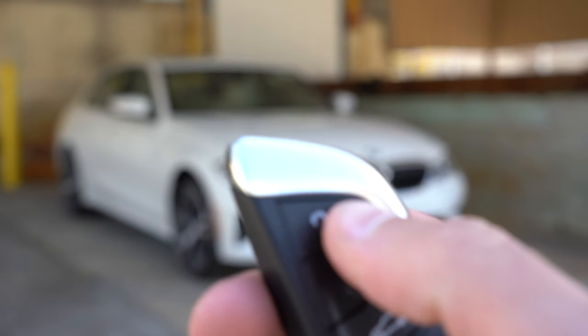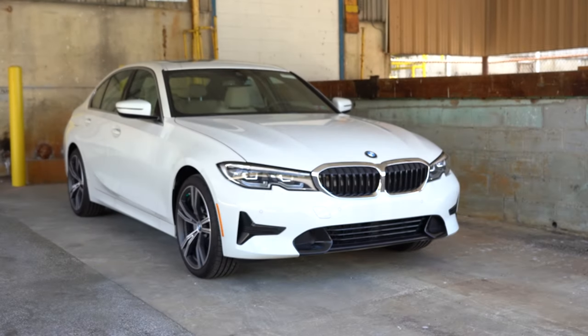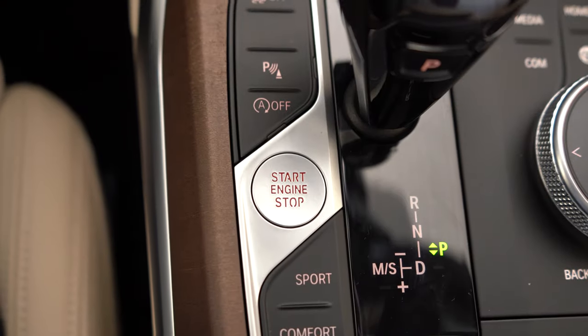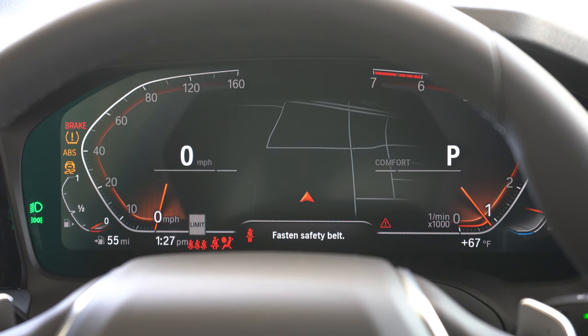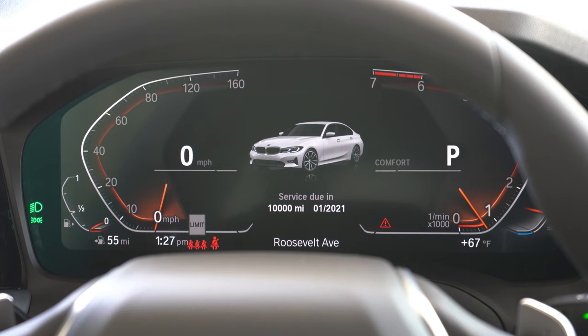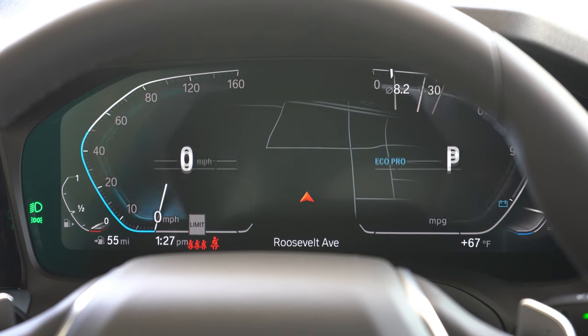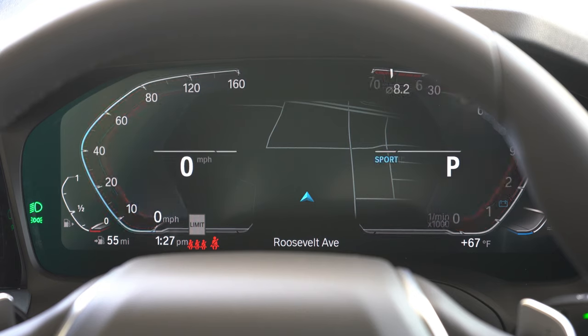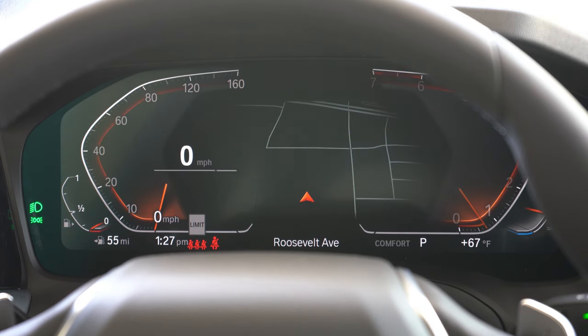The key fob handles lock, unlock, and trunk release — all keyless entry. Just keep the key in your pocket, foot on the brake, and press the engine start button to the left of the shifter. There are two gauge options: a standard setup with a small digital display, or the 12.3-inch digital gauge cluster that comes with the Premium or Executive packages. It shows a digital speedometer, tachometer, driving mode, current gear, outside temperature, and range — with navigation front and center.